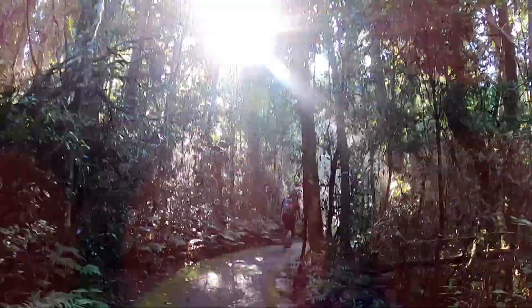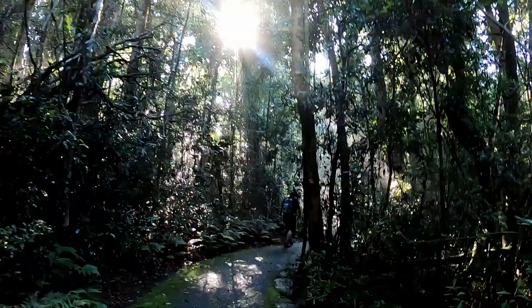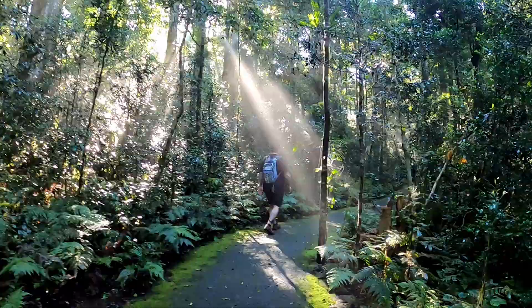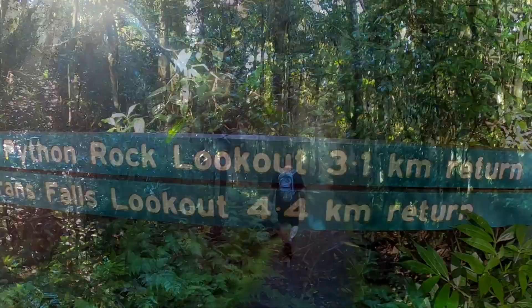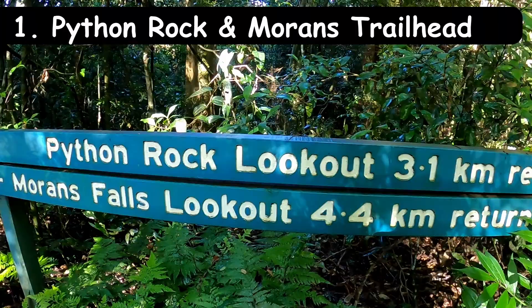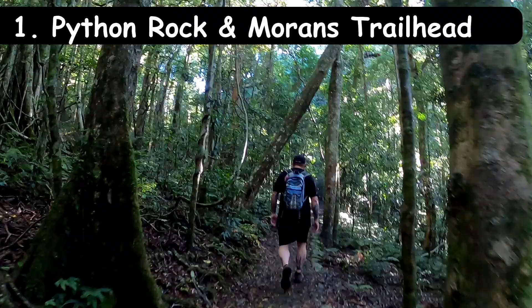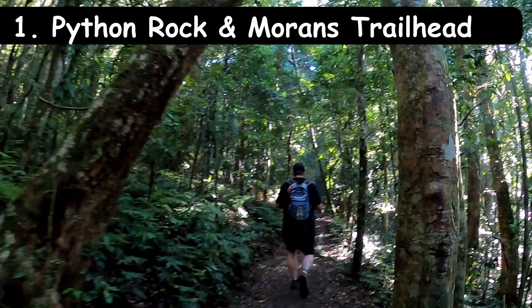As for the walk, there are two different ways you can get to Moran's Falls. Firstly, you can start walking along the wide bitumen track that follows just under one kilometre along the road to the start of the Python Rock walking track. This is very easy to walk on, flat and straightforward to follow. From there, the track leads another 2.2 kilometres downhill to Moran's Falls Lookout and another few hundred metres over the falls and to the clearing. This route is just a little longer of the two, but also easier to manage and follow.